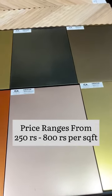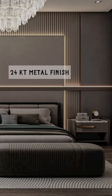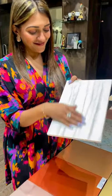The price ranges from 250 rupees to 800 rupees per square feet. You can choose from a wide variety of finishes like the 24 karat metal finish, brushed metal finish, stone or concrete finish, the moon or mars effect, and our personal favorite, the marble effect.